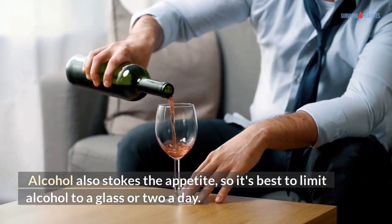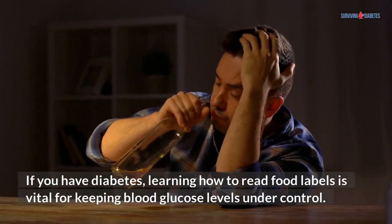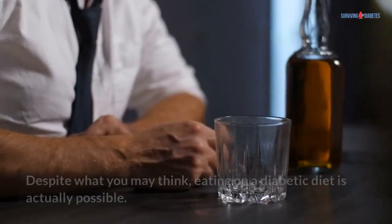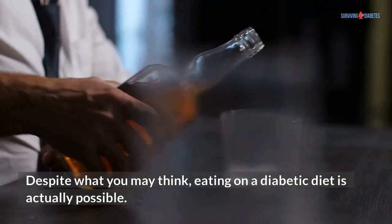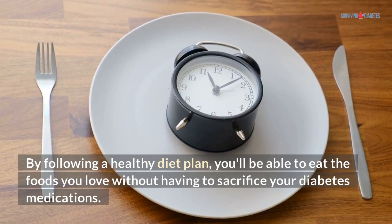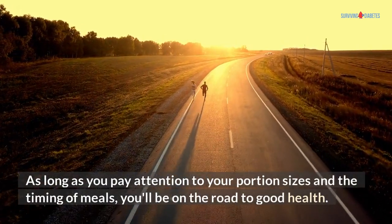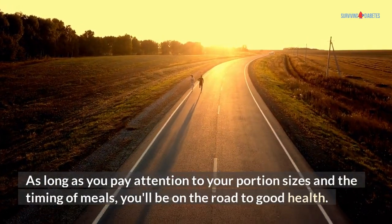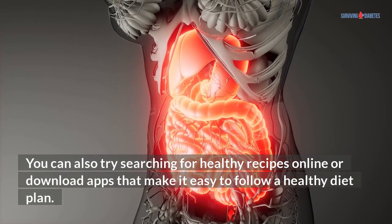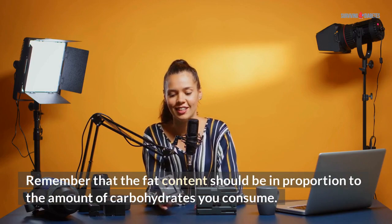Alcohol also stokes the appetite, so it's best to limit alcohol to a glass or two a day. If you have diabetes, learning how to read food labels is vital for keeping blood glucose levels under control. Eating on a diabetic diet is actually possible. By following a healthy diet plan, you'll be able to eat the foods you love without having to sacrifice your diabetes medications. As long as you pay attention to your portion sizes and the timing of meals, you'll be on the road to good health. You can also try searching for healthy recipes online or download apps that make it easy to follow a healthy diet plan. Remember that the fat content should be in proportion to the amount of carbohydrates you consume.